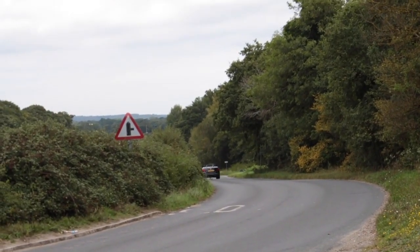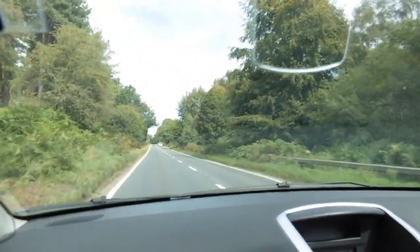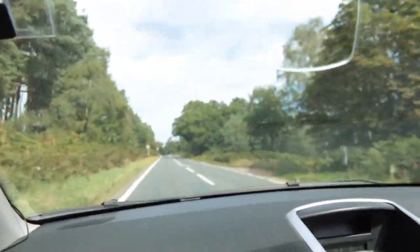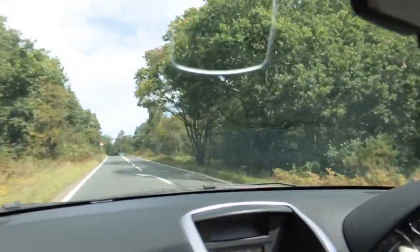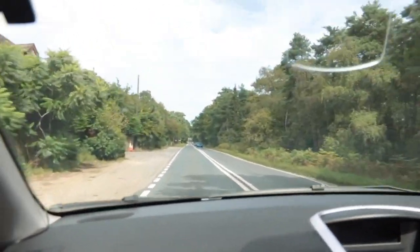This is third gear. Right, foot to the floor. Here we go. 5,000 RPM. What's going on? See how it handles those bumps really well. Oh, that's so good.